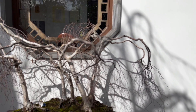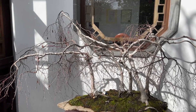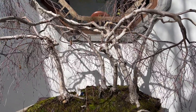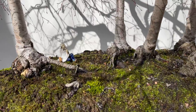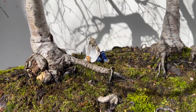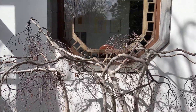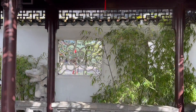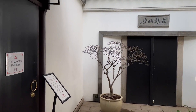The tea house in the Chinese Garden in Portland is a tranquil and serene retreat that offers visitors a unique and authentic experience of Chinese tea culture. The tea house is situated on the edge of a tranquil pond and surrounded by lush gardens, providing the perfect setting for a relaxing and peaceful tea ceremony. We will explore the history and significance of the tea house, its design and features, and its role in promoting Chinese culture in Portland.